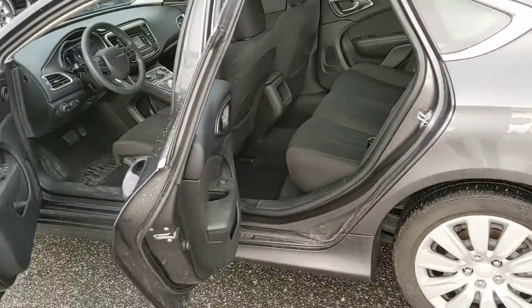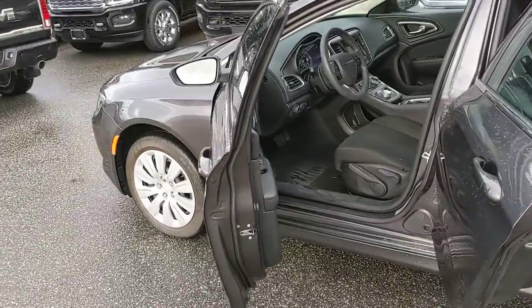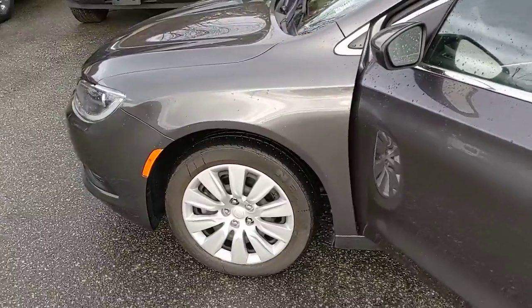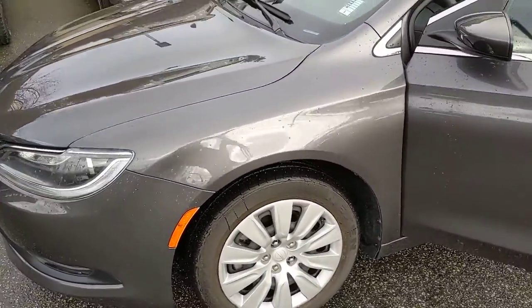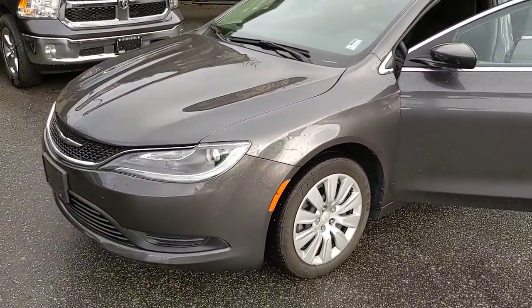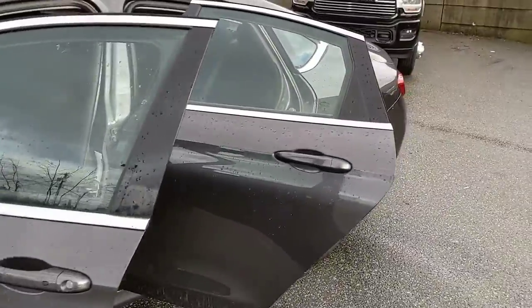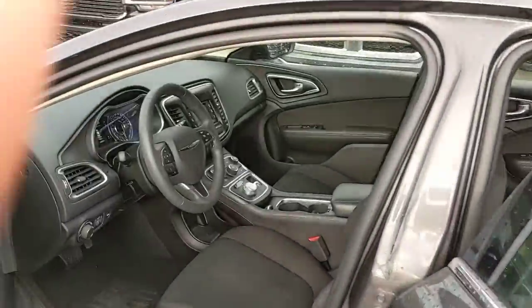It's a lot nicer than even some 2018s and 2019s we've gotten back in off financing, because obviously they have to keep it in fantastic condition. Just wanted to show you a video of the vehicle, because a picture is only worth so much — video is much more indicative of the condition.